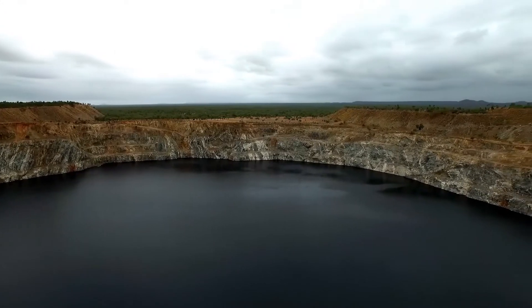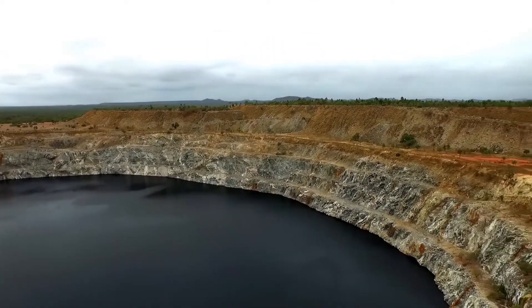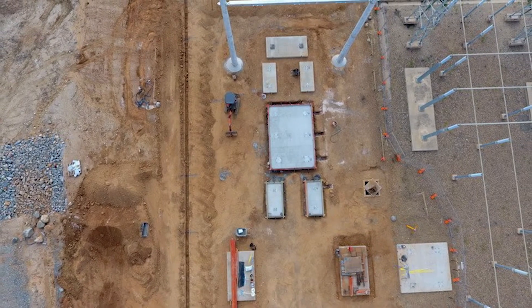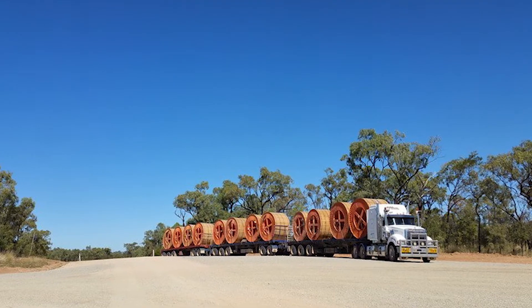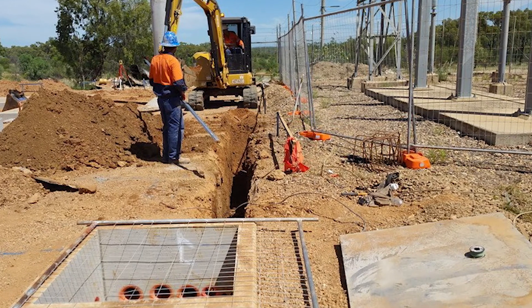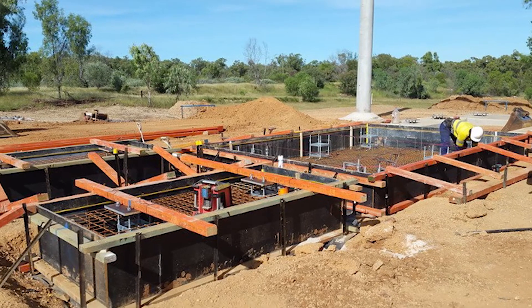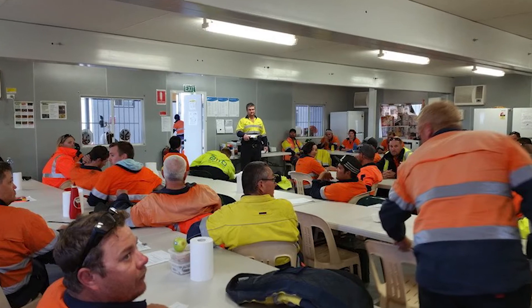The Kidston gold mine operated for more than a hundred years but when it closed in 2001 it left an enormous void, with massive problems of unemployment in the local area. We're now specifically addressing that — we've got more than 100 people employed on site building our stage one project and we plan to employ a further 500 people for stage two.